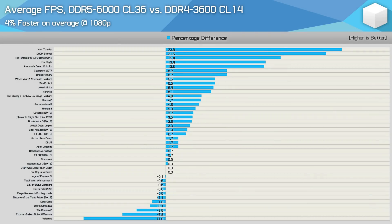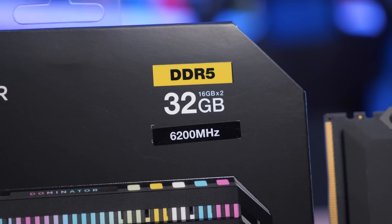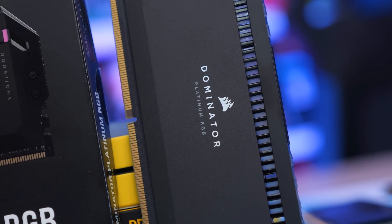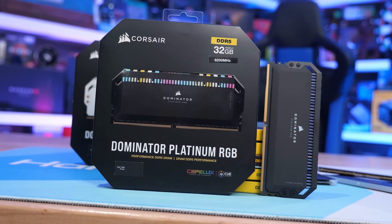I've already taken a look at DDR4 3600 versus DDR5 6000 across 41 games and found that on average the newer and much more expensive DDR5 memory was just 4% faster, though it was at times up around 20% faster in a few select titles. Both the DDR4 and DDR5 memory used in that testing was very expensive, so today I want to compare a range of memory kits covering a wide range of price points, and all have been supplied by Corsair.